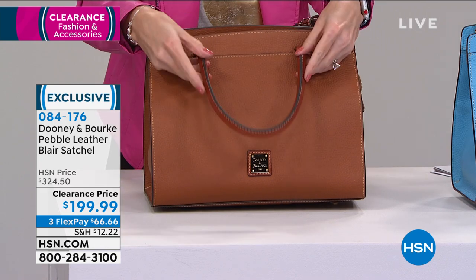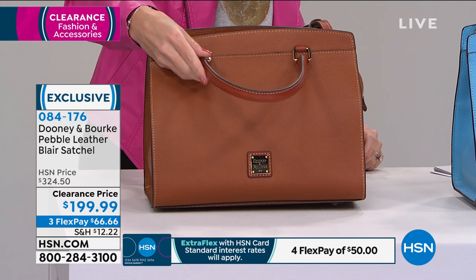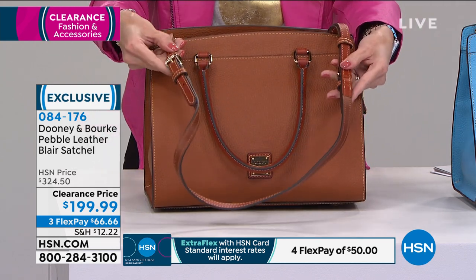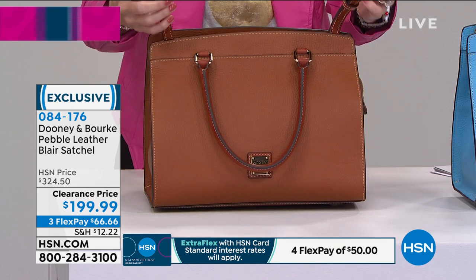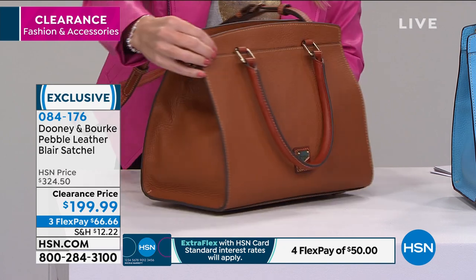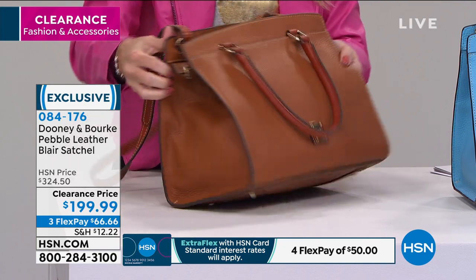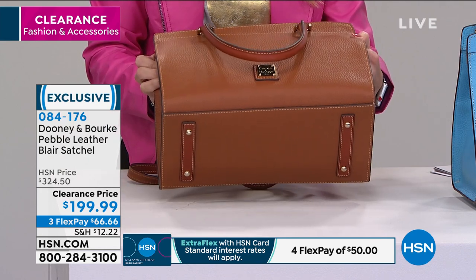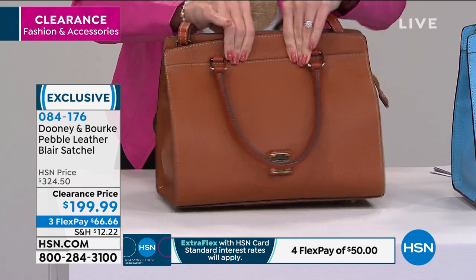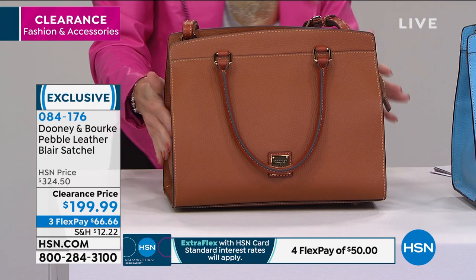This is going to have those beautiful handles — they drop about five and three-quarter inches. They are dual rolled. It does have a removable and adjustable crossbody strap. You can wear this two different ways. The silhouette is like that A-frame style. It's a medium size. You've got lots of room because you have that nice wide flat bottom, and it does have a zipper closure at the top, giving it that slimmer profile close to the body.